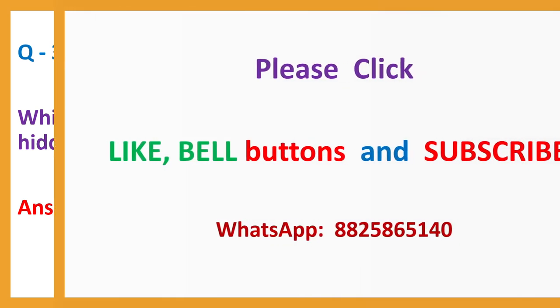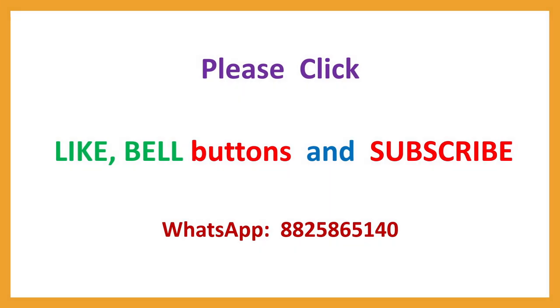So with this video, set number one for STSD is over. Please click the like and bell buttons and subscribe.